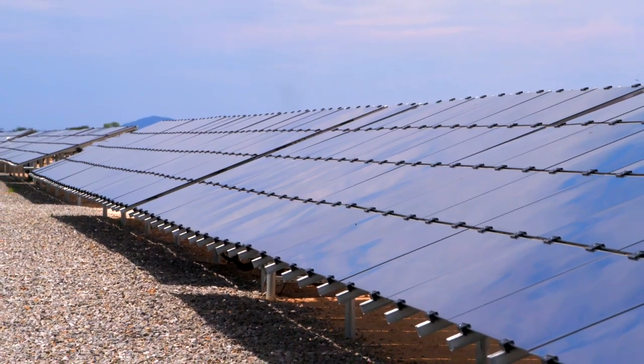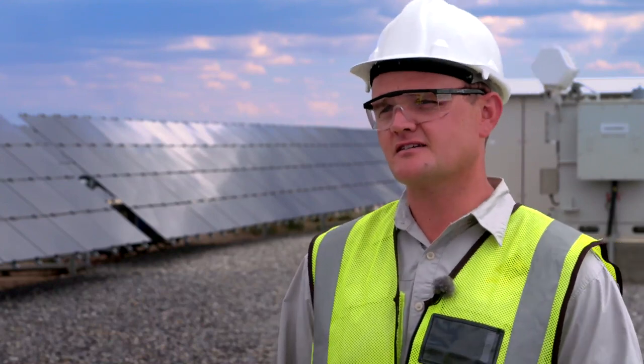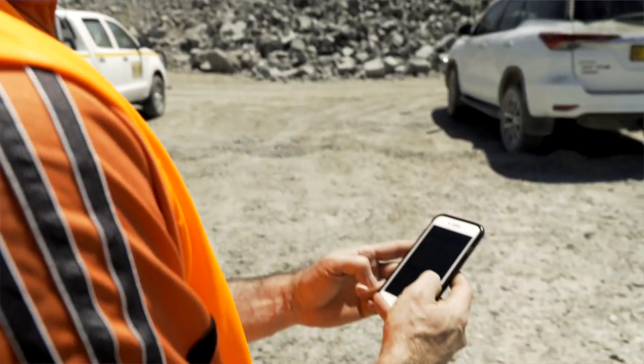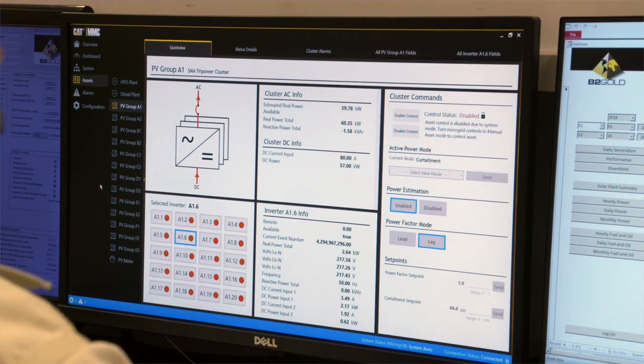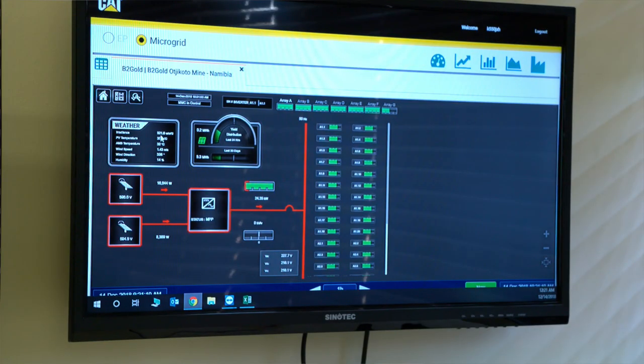Part of the Caterpillar package is CAT Connect, which is a really nice system. We monitor the power being generated from our solar plant on a continuous basis — we have it on our cell phones, we have it online on our computers. Wherever we are in the world, we can see what the solar plant is generating. With the yield reports, we can calculate savings in real-time, and on a monthly basis you can see how this plant has helped your business.